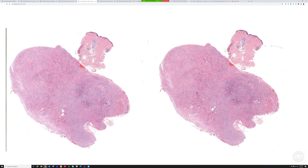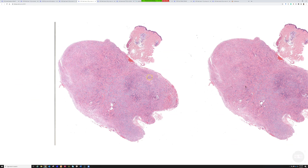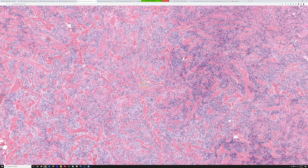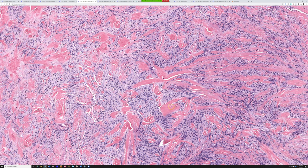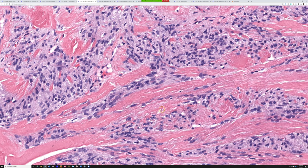My name is Morgan Herones, I'm a first year. What I'm seeing here is a well-circumscribed, unencapsulated, subcutaneous type of mass. It's composed of variably sized fascicles, and on higher power you see these characteristic bundles of really thick, coarse collagen — they're really prominent.